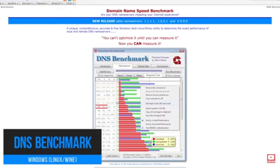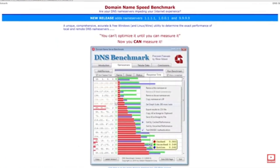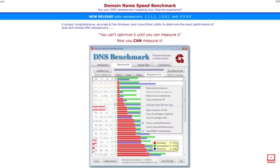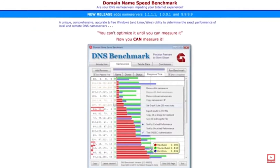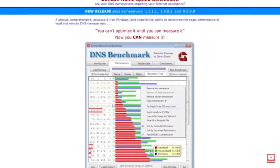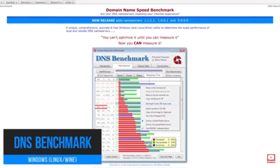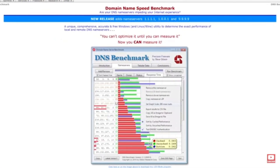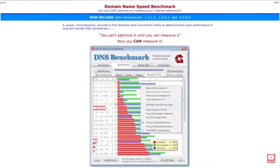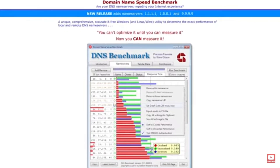DNS Benchmark Tool. Want to make your internet faster and more private? Use DNS Benchmark by Gibson Research Corporation. It tests multiple DNS servers and shows you which ones offer the best speed and reliability for your location. Just run the test and switch your settings — simple! Combining this with a DNS service like Cloudflare 1.1.1.1 or Google DNS can result in faster browsing and better uptime.